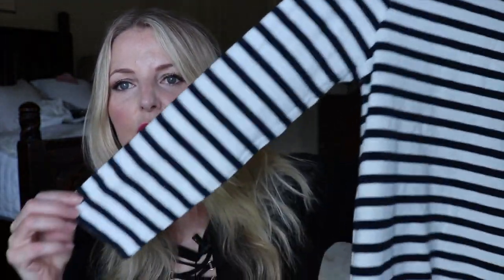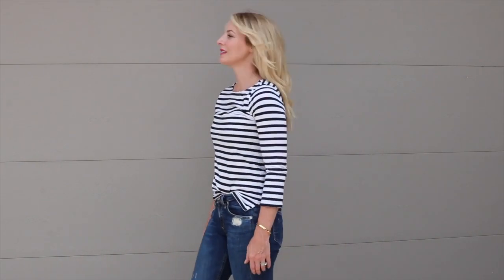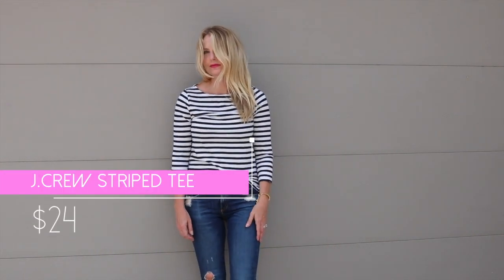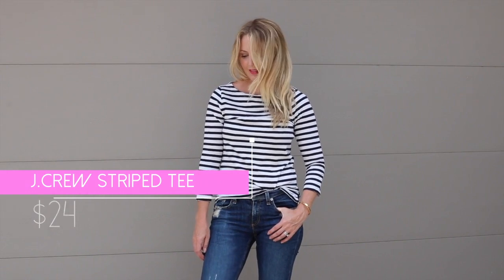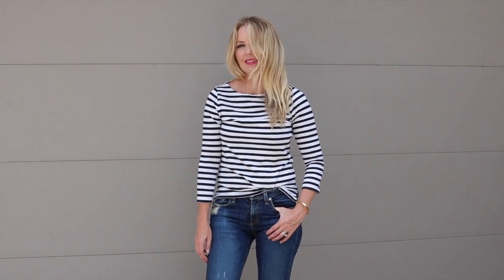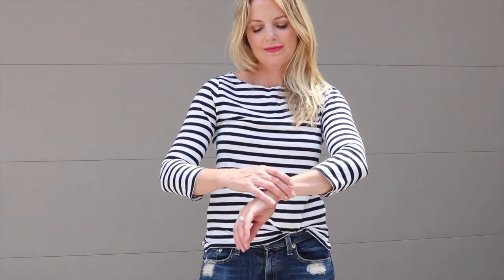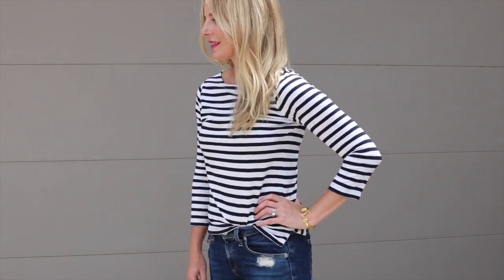Another T-shirt I want to talk about is this one by J.Crew. It's a three-quarter sleeve navy and white striped tee, and I just think this is one of those pieces we should all have in our wardrobe. It's great with white jeans, regular jeans, jean shorts, red shorts, denim shorts, white shorts — you could do bright green, bright red, bright yellow. It looks wonderful layered under black blazers and can look great layered over a white button-down shirt. Just a great T-shirt.